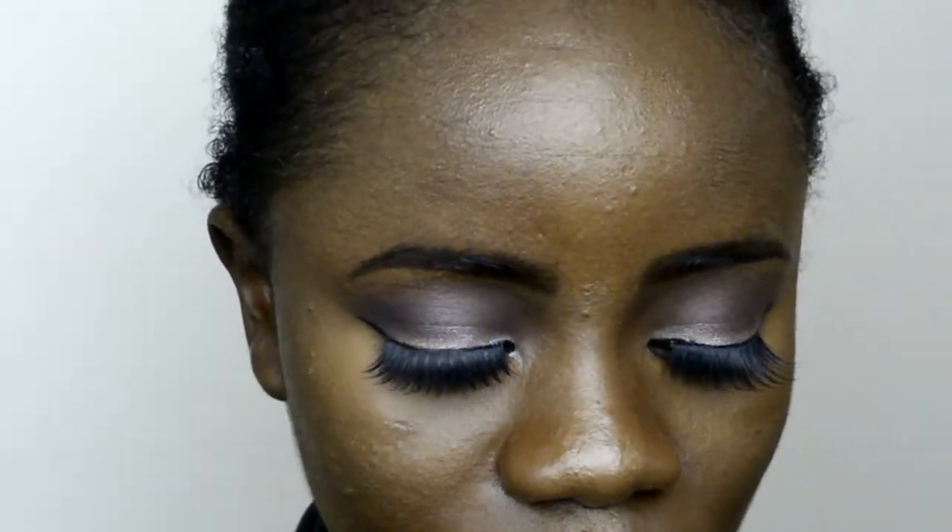If you've seen the video where I did my friend's makeup, that was the colour I used as the main lid colour for her and it looks so beautiful on her skin. I would definitely recommend it. One thing I will say though is it has a lot of fallout, so I would definitely recommend you do your eye makeup first before doing your foundation, otherwise you'll have glitter all over your cheeks.